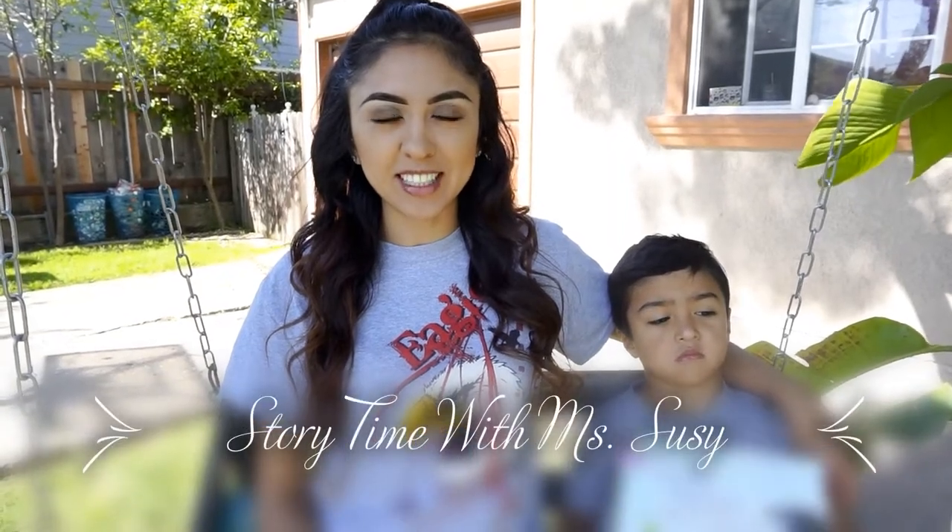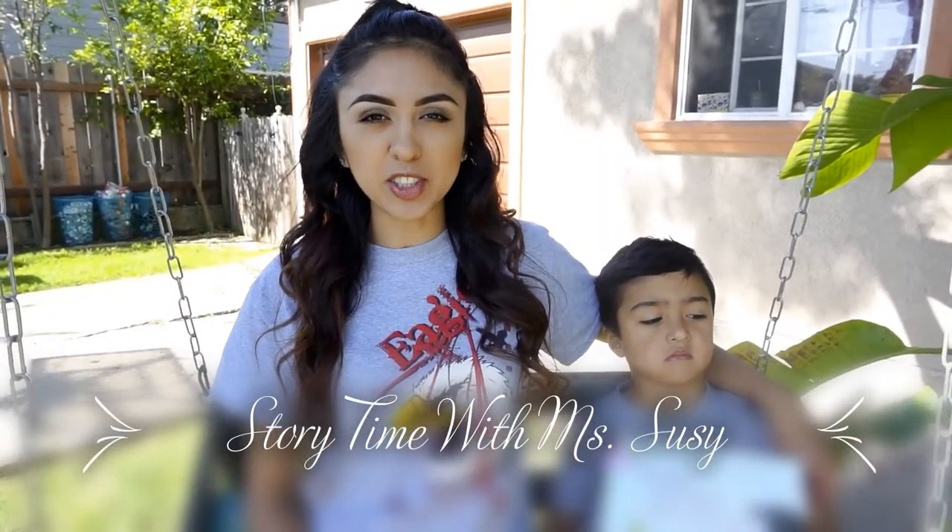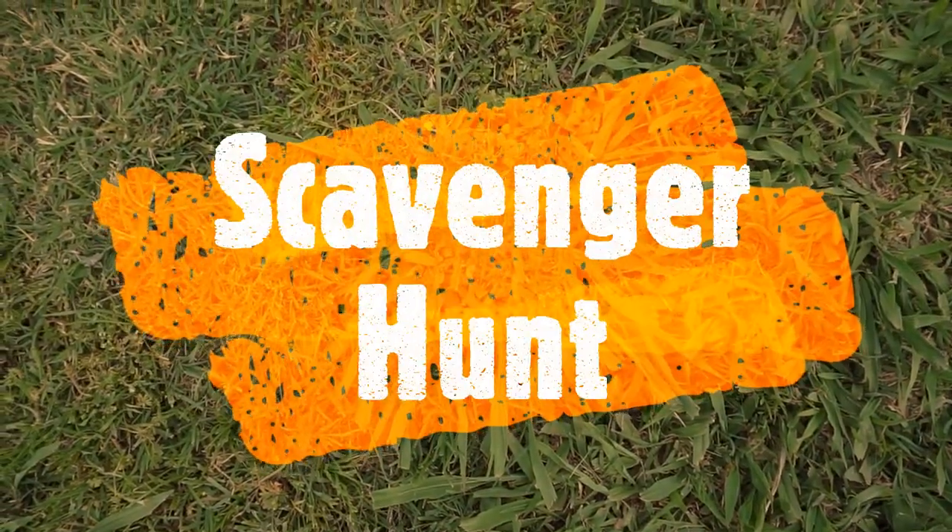Welcome back everyone. Today is such a beautiful day. We're going to do a scavenger hunt. Do you know what a scavenger hunt is? A scavenger hunt is all about finding things.